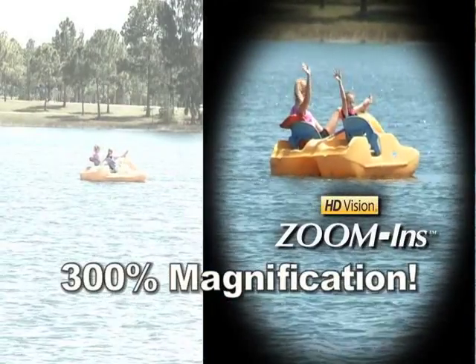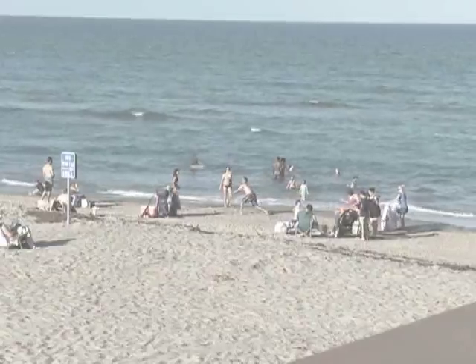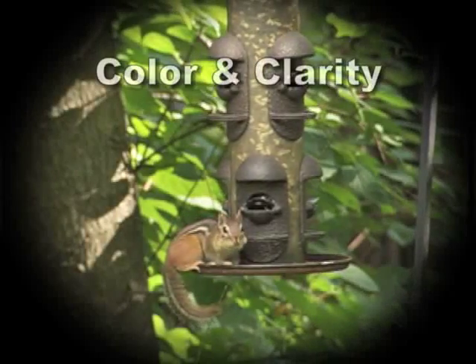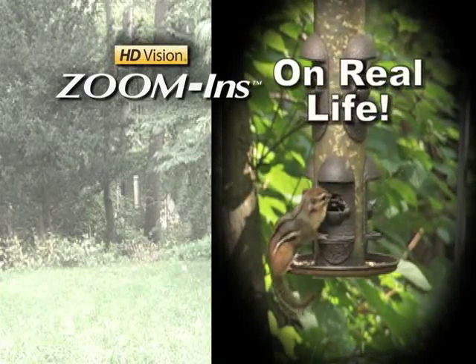They have 300% magnification and special HD Vision lenses that cut through glare and give you unprecedented color and clarity. The clarity is amazing. I love it that I can take them with me anywhere. Just like you zoom in on your computer screen, HD Vision Zoom In lets you zoom in on real life.